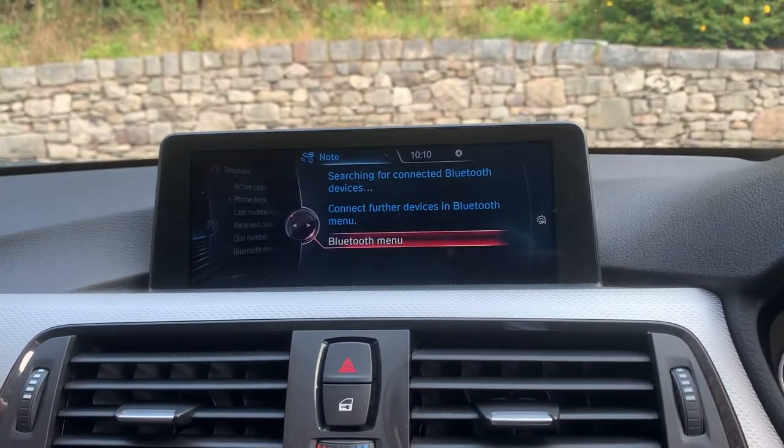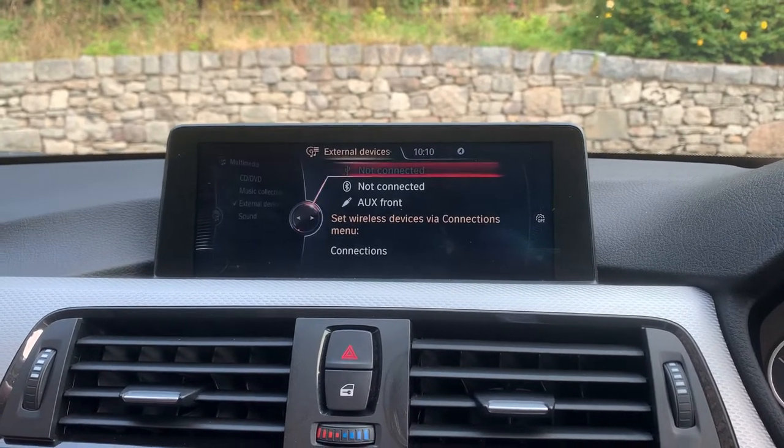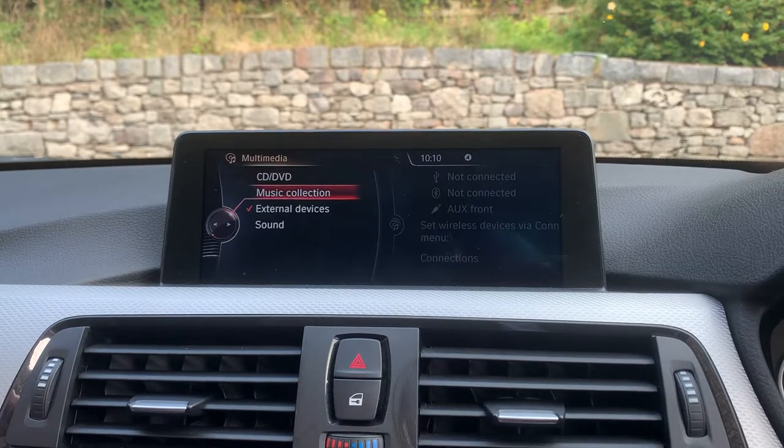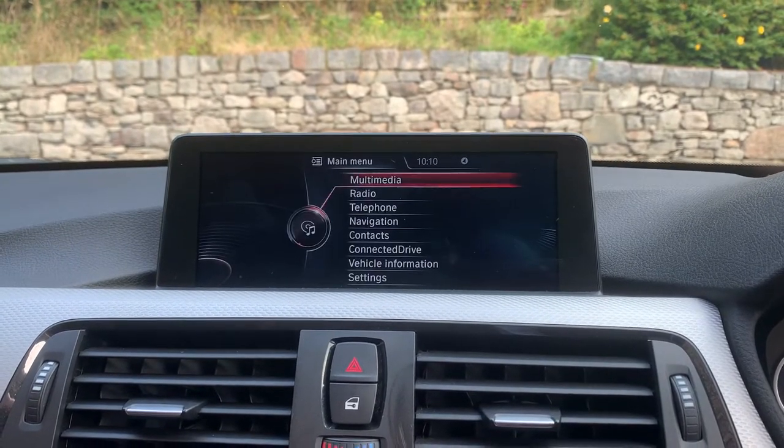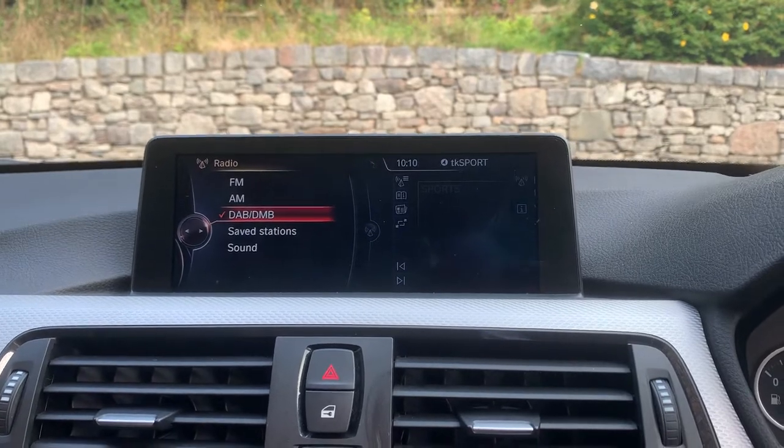If I select reverse you'll see that we've got parking sensors front and rear on the car as well. We've also got Bluetooth for phones and a DAB radio. Going down to radio, you've got FM, AM and DAB.